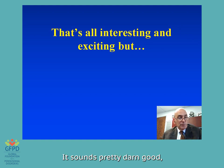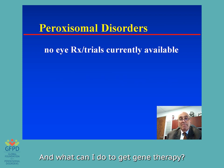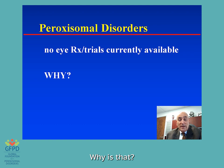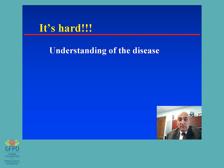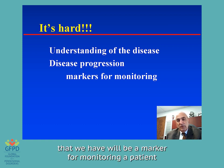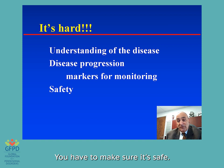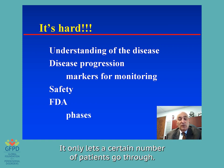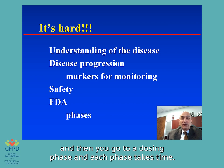This is all interesting and exciting, and it sounds pretty good. But you want to know: does it apply to me, will it ever apply to me, and what can I do to get gene therapy? There are no trials or treatments currently available for gene therapy in paroxysmal disorders. Why? It's hard. It requires a thorough understanding of the disease, which we are getting. We have to have a way of following patients — knowing which tests will be markers for monitoring patients during the disease or treatment process. You have to make sure it's safe, and that takes time. There's the FDA, the Federal Drug Administration, that regulates all this and has phases — it only lets a certain number of patients go through at a time.